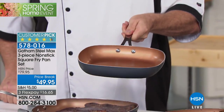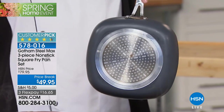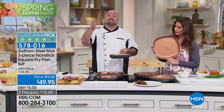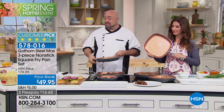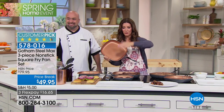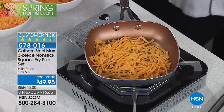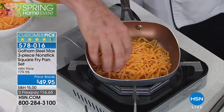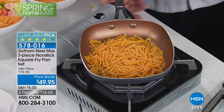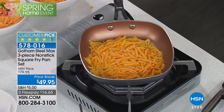The honeycomb base works on gas, glass ceramic, and induction — whatever cooktop you have. The 8-inch, 10-inch, and 12-inch all have the exact same features. You're getting all three for less than 50 dollars — no need to choose. You don't need butter and oil, but you can use them. I like the taste of butter so I'll add some. Oven safe up to 500 degrees — so you can go from stovetop right to the oven.